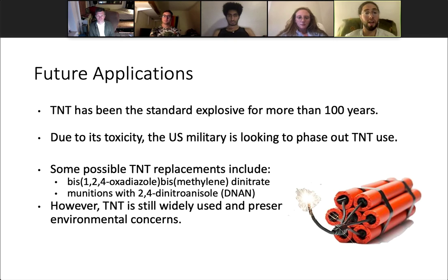As for future applications: TNT has been a standard explosive used in munitions for more than 100 years, but the military is looking to phase out its use due to its toxicity. A new 24-atom molecule has ignited the interest of chemists as a possible TNT replacement, known as bis-1,2,4-oxadiazole bis-methylene dinitrate. The U.S. military is also developing a different munition that contains 2,4-dinitroanisole, or DNAN, which is less sensitive to explosive stimuli compared to TNT and will hopefully offer improved environmental benefits. The addition of DNAN to an explosive formulation greatly reduces the risk of accidental detonations, and studies suggest that DNAN and its metabolites are less toxic than TNT, and hence may pose a reduced environmental risk. However, TNT is still widely used in the U.S. military and presents various health and environmental concerns. We thank you all for your time, and should you try to synthesize this this summer, please be careful and report all problems and accidents to the chemistry department at Columbia University. Have a wonderful summer, and we hope to see you all soon in medical school.